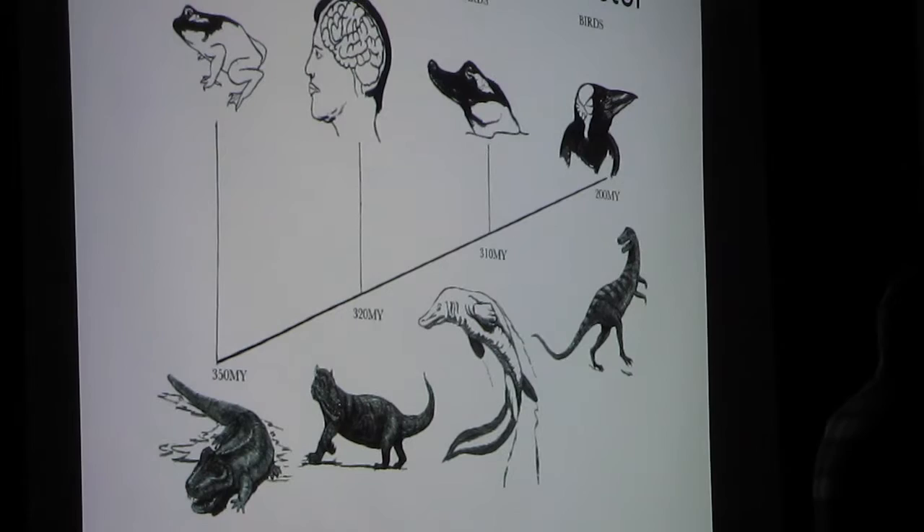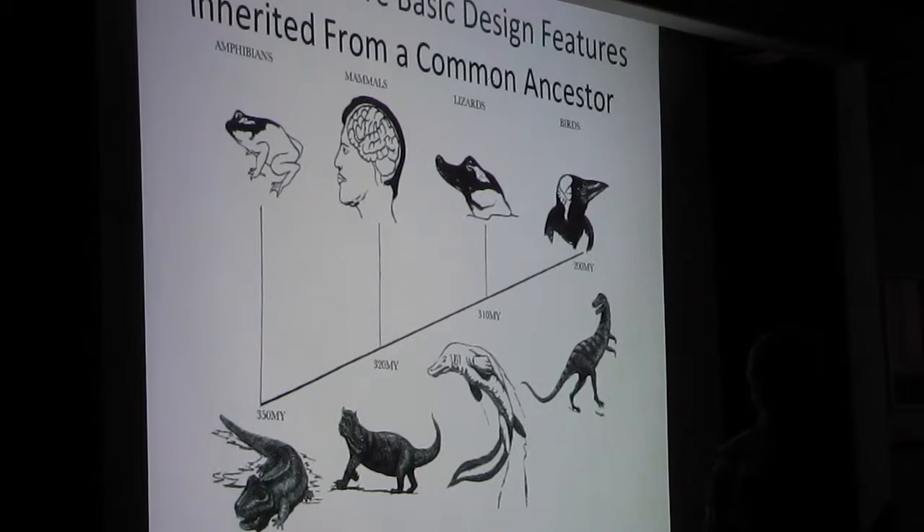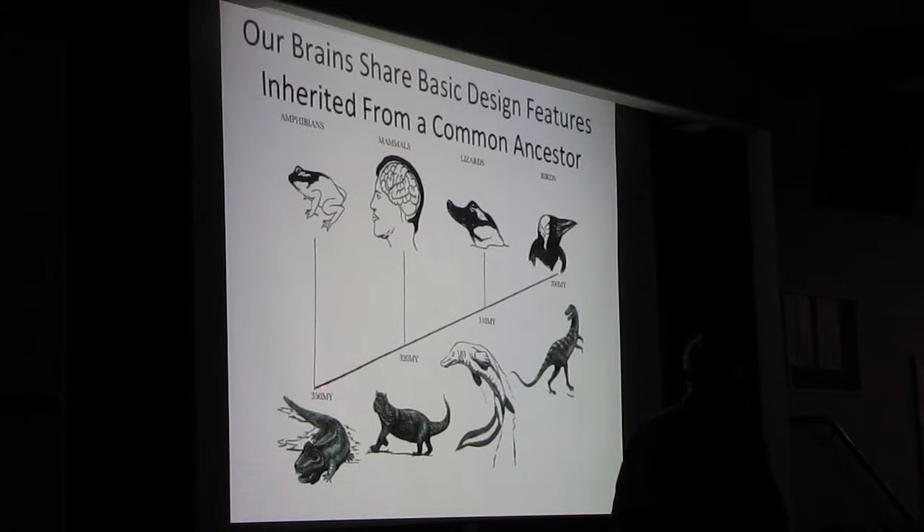Why would these animals do some of the same things we're able to do? Not only is their brain big, but it shares the same architecture that ours does, because we had a common ancestor that developed a brain. The first ancestral vertebrate was a type of fish and then amphibian on land, which gave rise to modern amphibians some 350 million years ago. Then as amphibians transitioned to reptiles — and the black-and-white drawings here are all done by my friend Tony Angel, an artist in the Seattle area — stem reptiles gave rise to mammals including us, and more modern reptiles, and finally birds evolved from dinosaur-like reptiles.